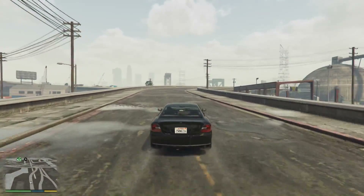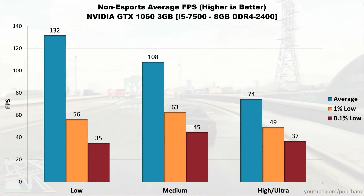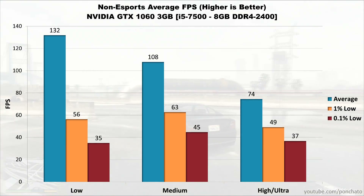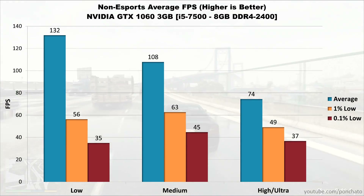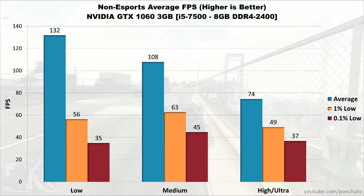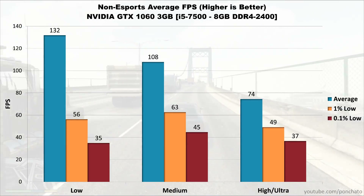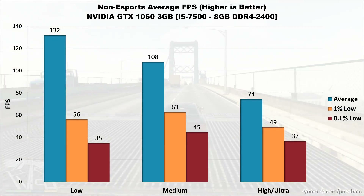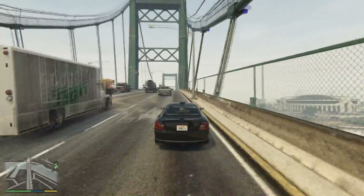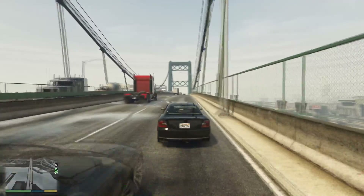For the non-esports averages — combining Battlefield 1, Deus Ex, Just Cause 3, GTA 5, and PUBG — low settings average 132 FPS with lows in the mid-50s and mid-30s, though slightly skewed by GTA 5's low-settings quirk. Medium settings average 108 FPS with lows at 63 and 45, and high or ultra settings average 74 FPS with lows at 49 and 37. You can expect the 1060 to max out most games at 1080p and 60 FPS, and handle 120 or 144 FPS on lower settings.